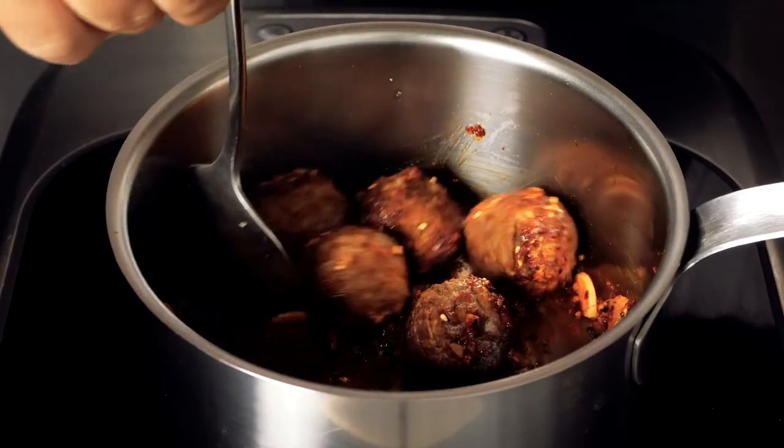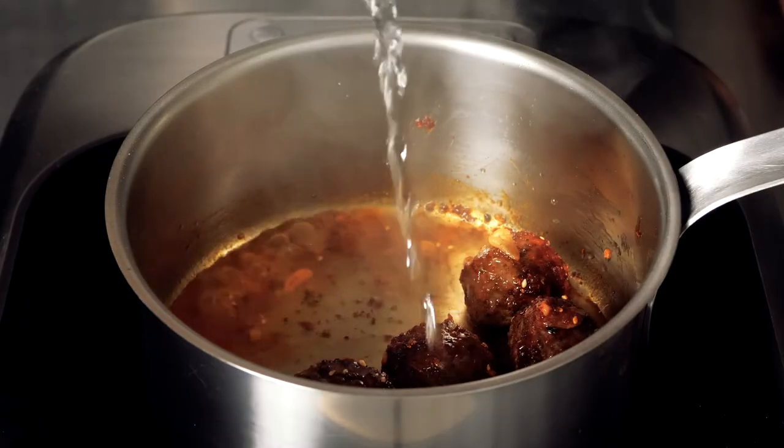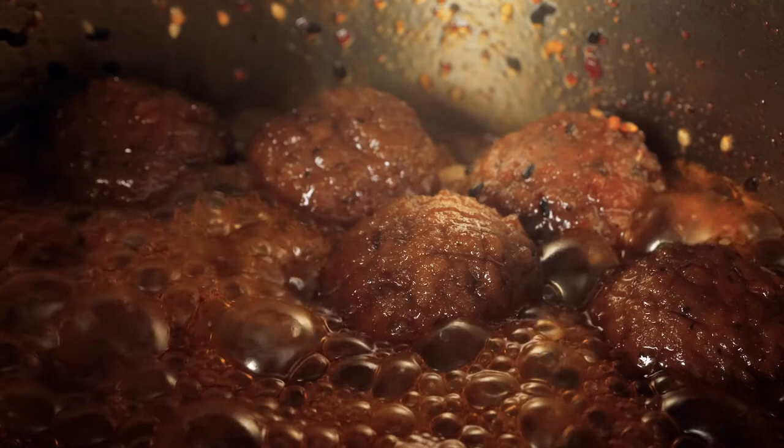I deglazed Korean spices with sake. I braised them and reduced with honey to form a glaze. I stir-fried carrots, bell pepper, and snow peas with the yakisoba noodles.